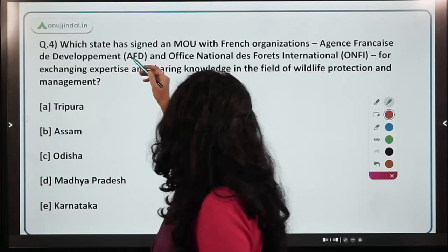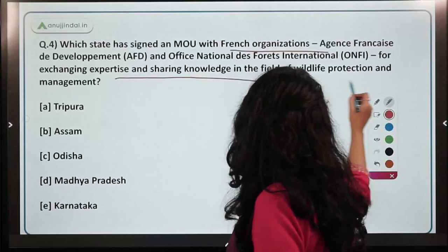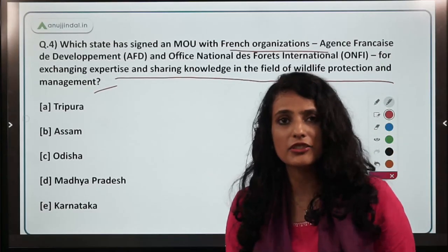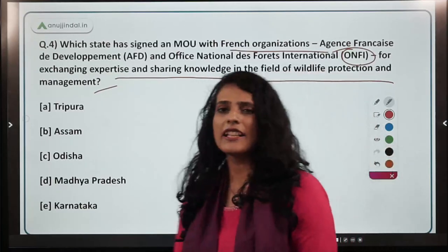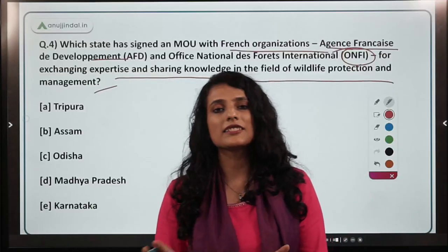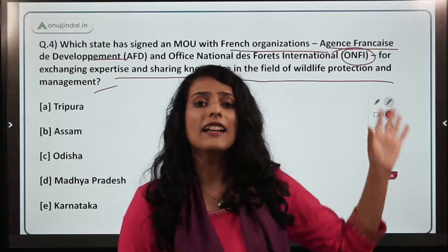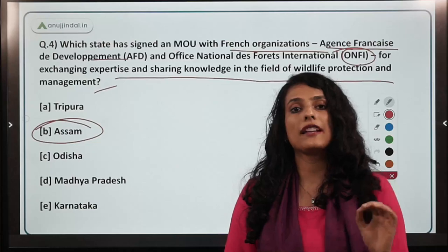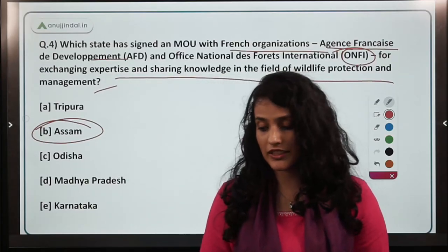The next question asks which state signed an MOU with French organizations AFD and ONF for exchanging expertise and sharing knowledge in wildlife protection management. AFD and ONF are both French government organizations — ONF is the French government's official department of forest, and AFD is a development financing institution similar to Japan's JICA. The state government of Assam signed a partnership with AFD back in 2012, which led to improvement in the rhinoceros population over the years.